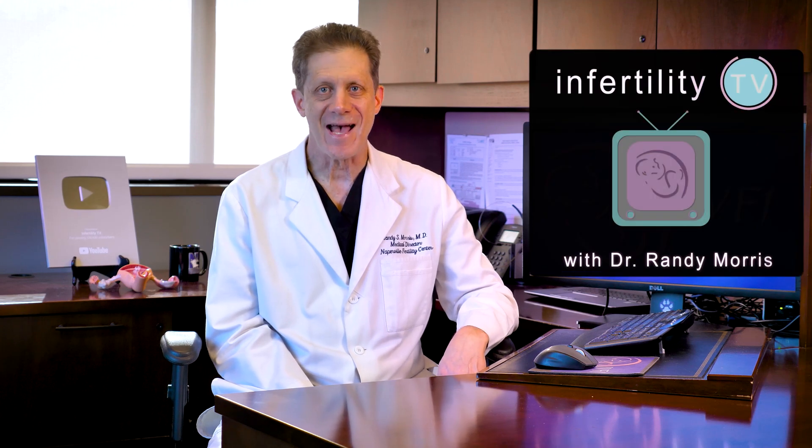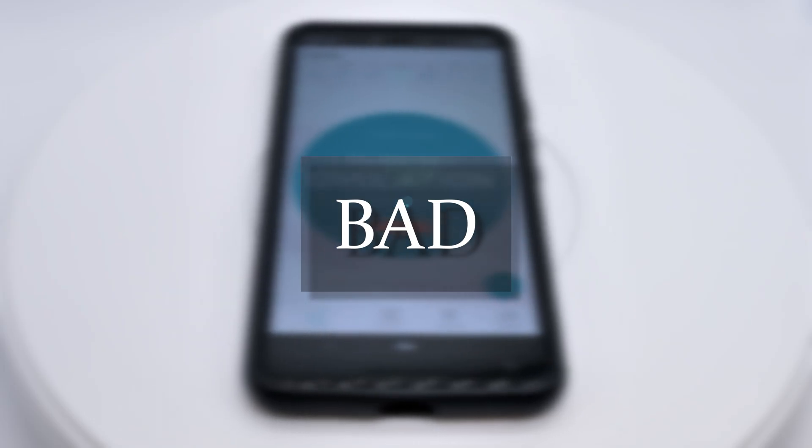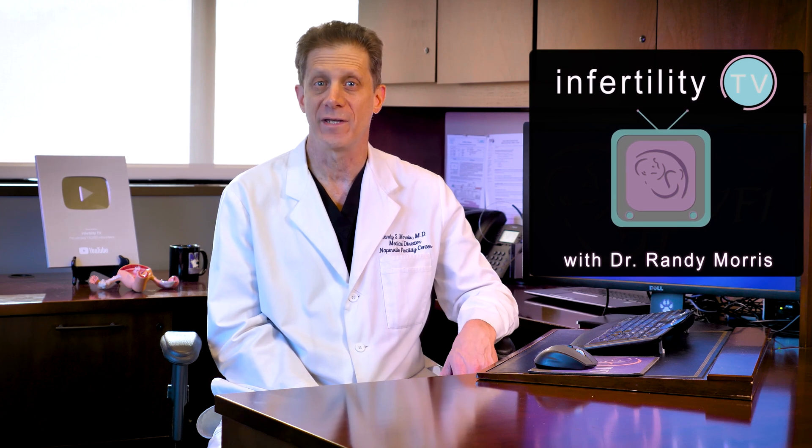One of the keys to getting pregnant naturally is making sure that you have sex close to the time of ovulation. There are many different ways to figure out when ovulation is going to happen. For example, in this playlist, I talk about using apps and home ovulation tests. What about using the changes that occur in the cervical mucus to time when to have sex? Does that really work?